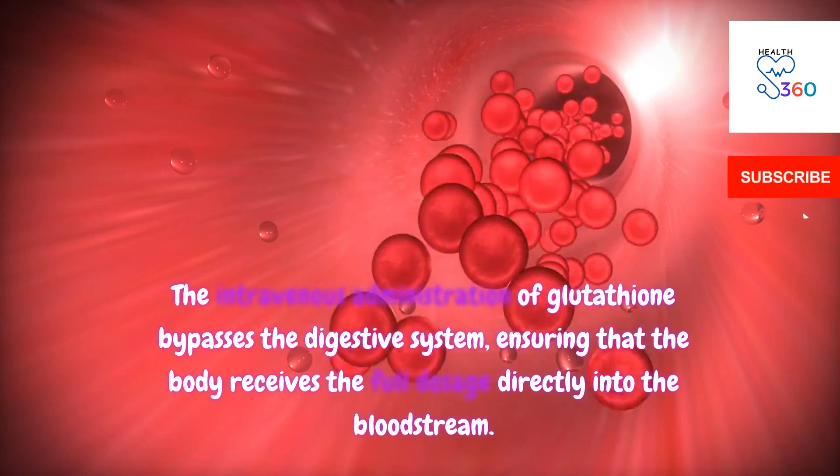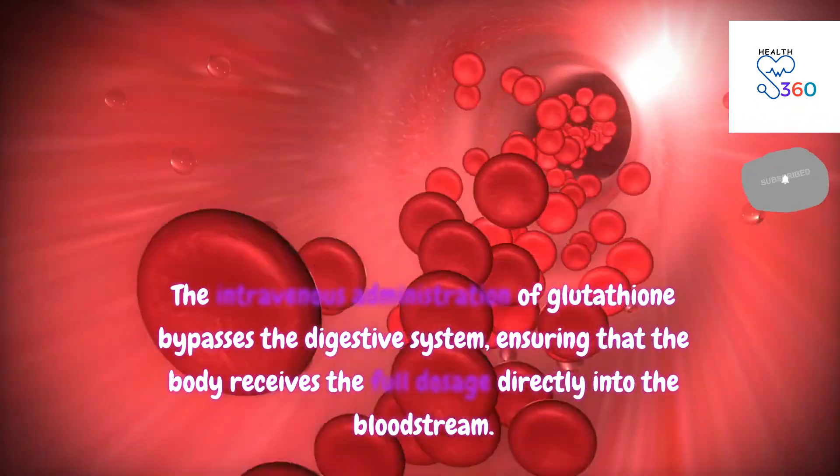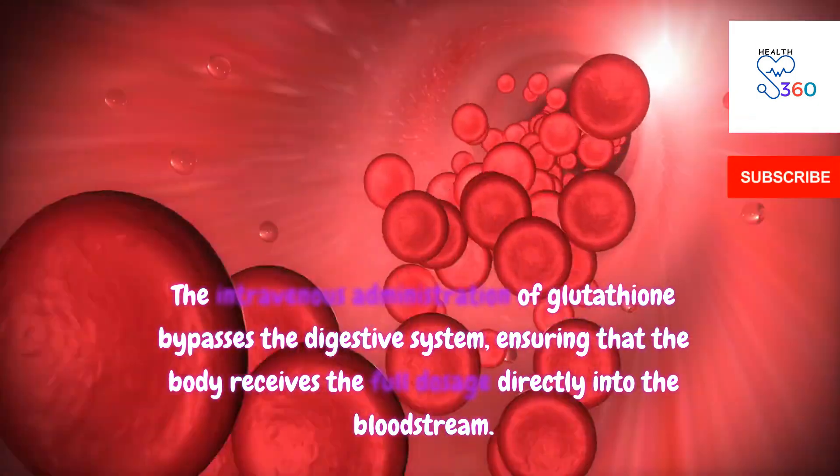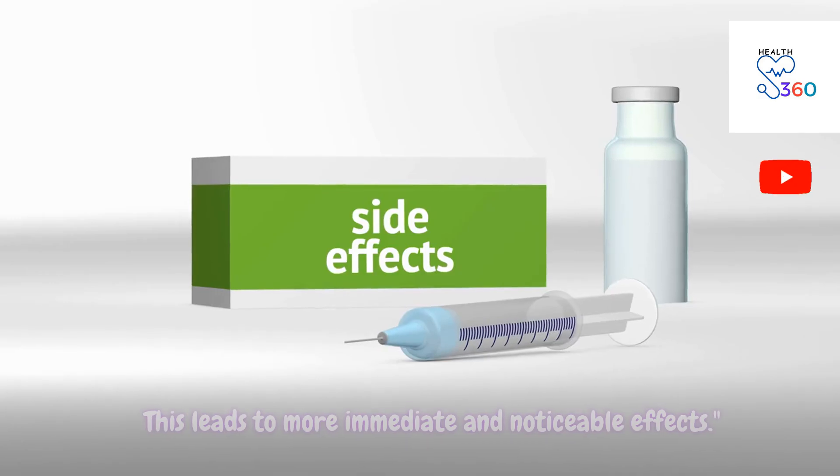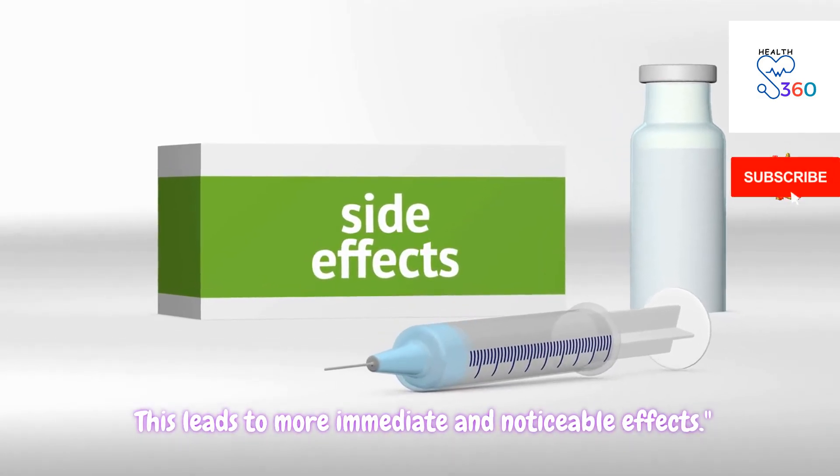The intravenous administration of glutathione bypasses the digestive system, ensuring that the body receives the full dosage directly into the bloodstream. This leads to more immediate and noticeable effects.